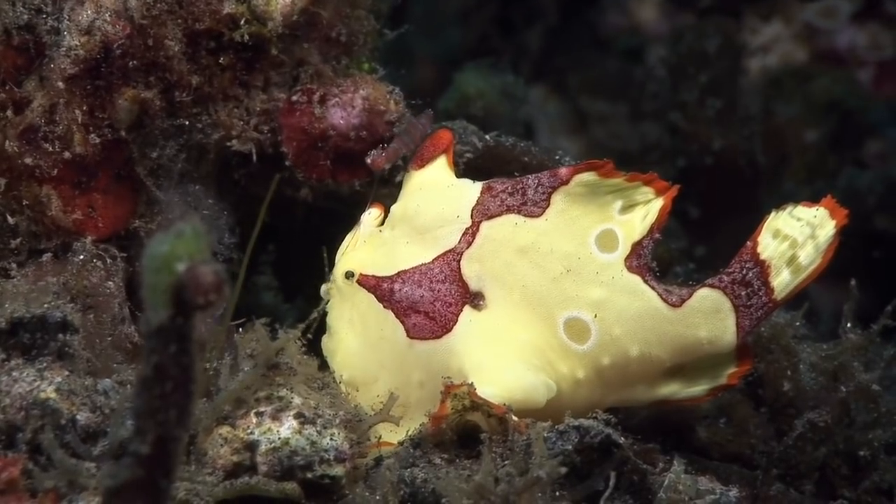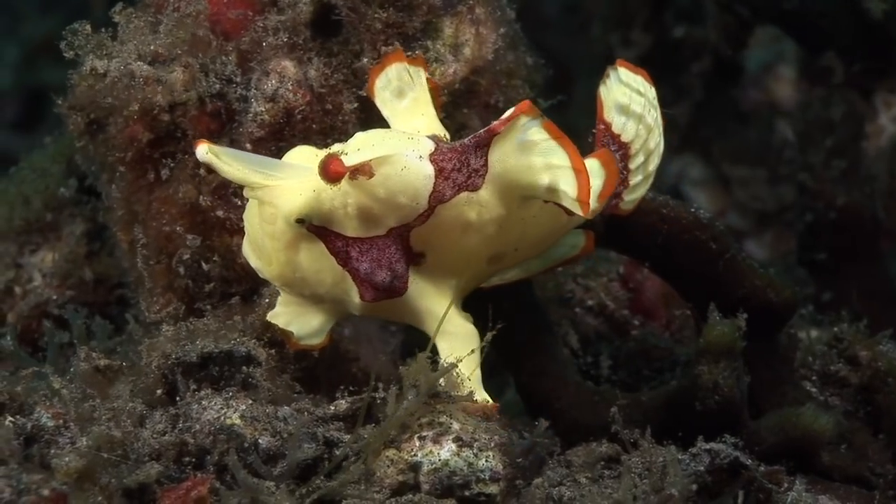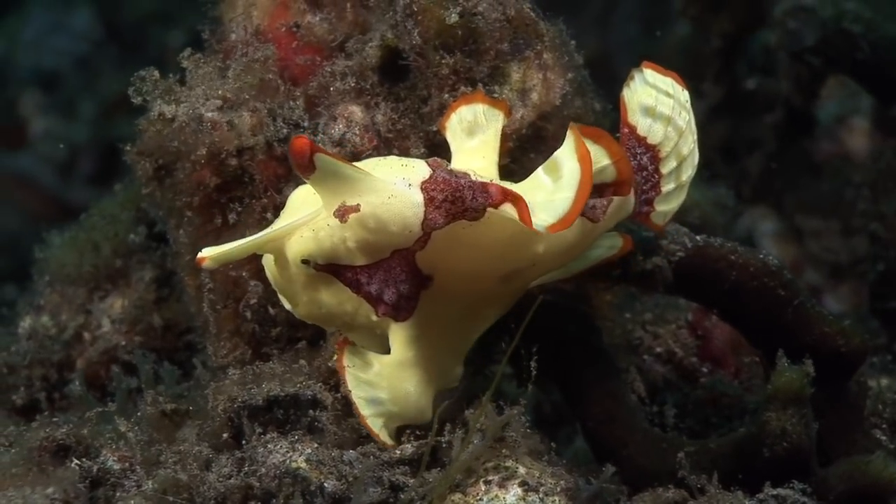Rather than blending into the surroundings, this warty frogfish mimics toxic sea slugs to deter predators.